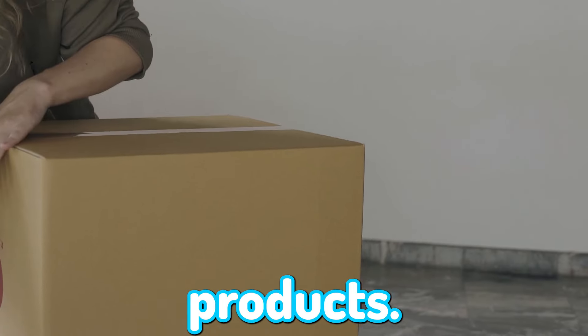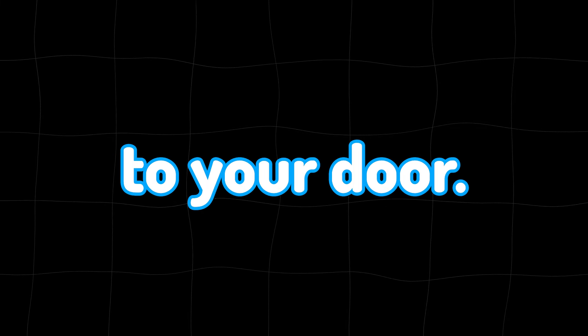In today's video, I'm going to show you exactly how to get free Amazon products, breaking it down step by step so you can actually get them directly to your door.